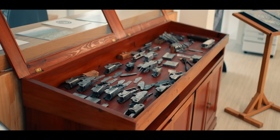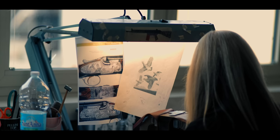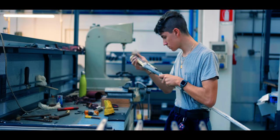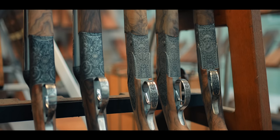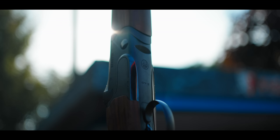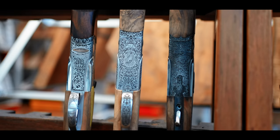It's also home to their engraving school, giving new talent a chance to grow and shine. They make a variety of guns here, from the completely hand-built SO series, to the stunning Mark Knowson side-by-sides, and even the DT11 is finished in here. This is the home of Beretta's premium guns.